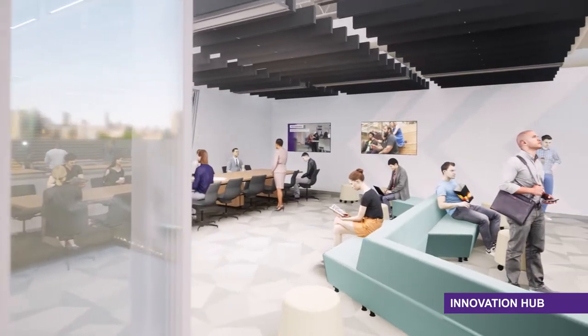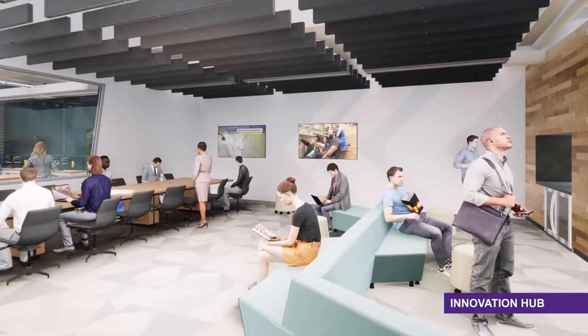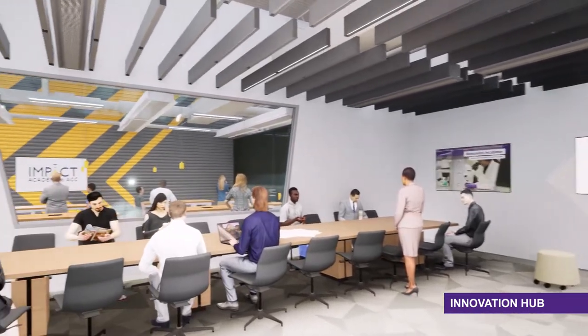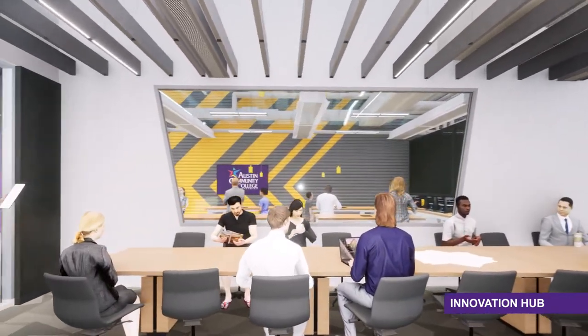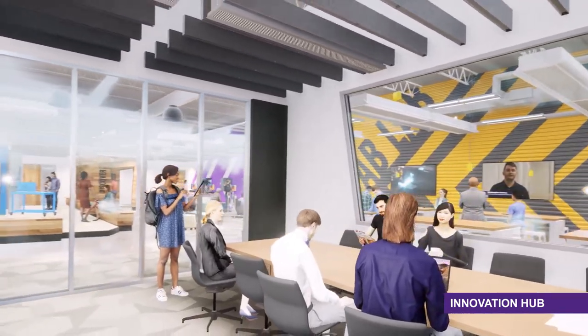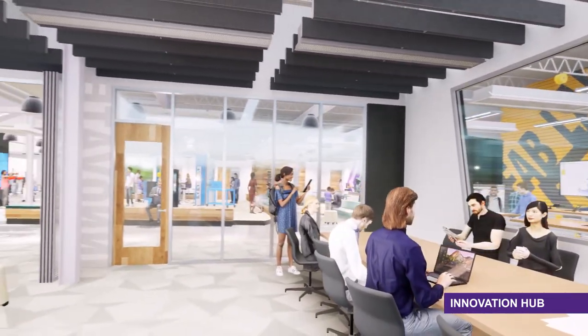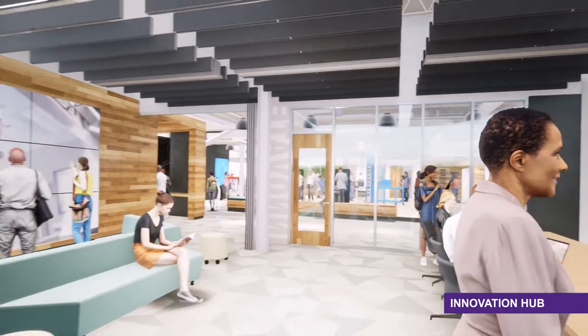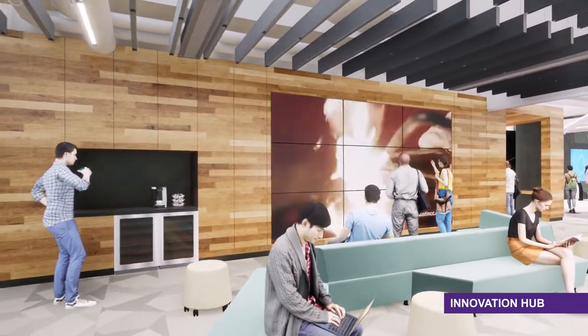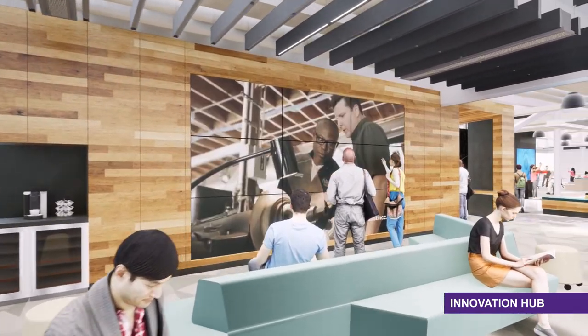The Innovation Hub inspires creative and critical thought and strategic planning in ways that promote collaboration and innovation. This technology-enhanced space will provide an environment that encourages leaders across industries to gather and imagine what the future of Central Texas will look like. A large wall of interactive touch screen displays will allow users to share dreams and ideas in a unique and engaging way.